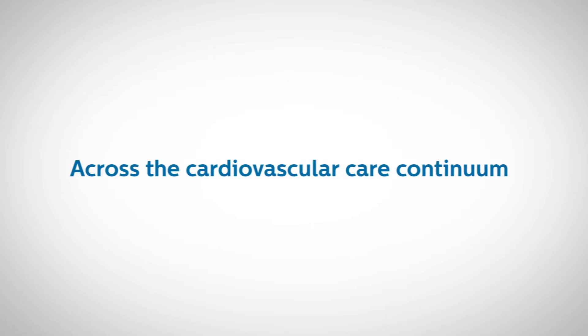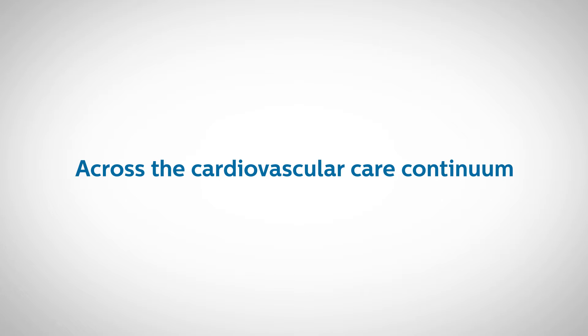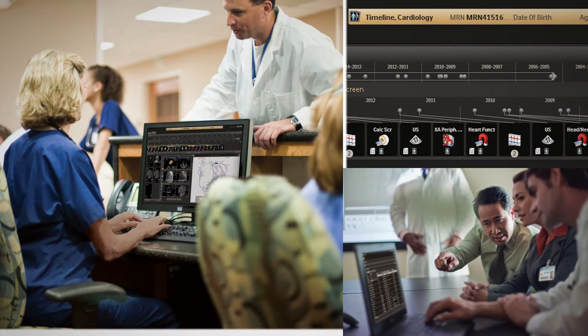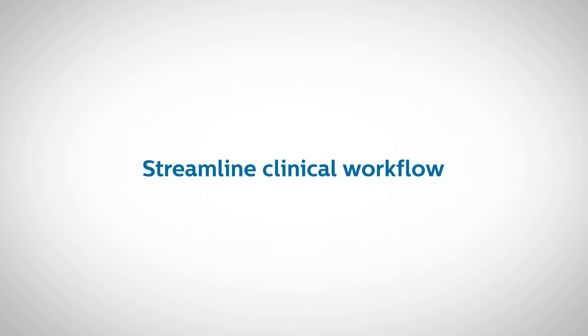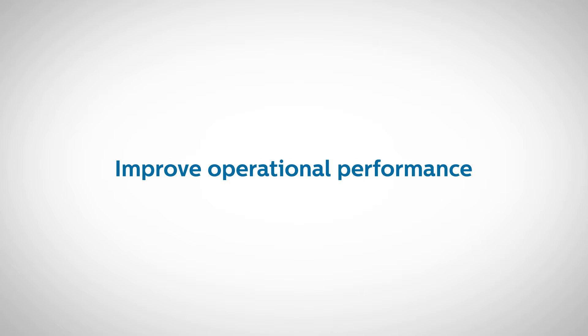Shouldn't this information be available when and where it's needed? The IntelliSpace Cardiovascular image and information management solution helps you and your organization streamline clinical workflow and improve operational performance across your cardiovascular service line.